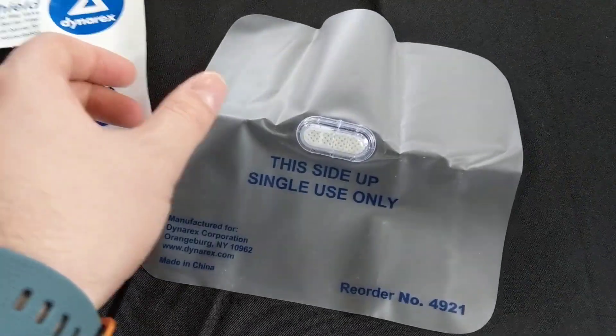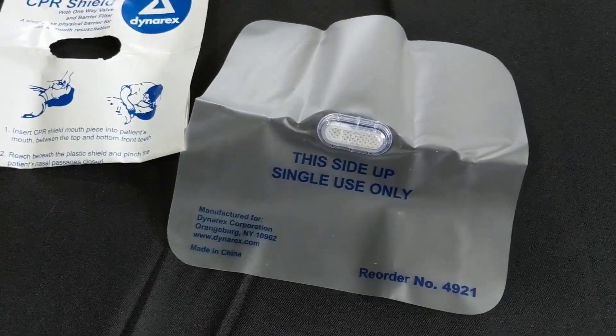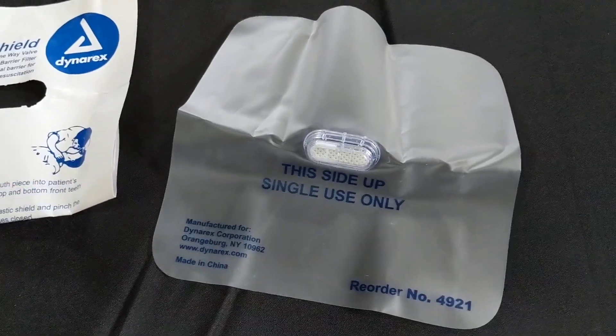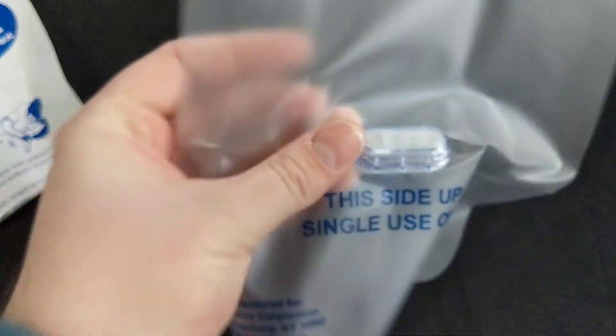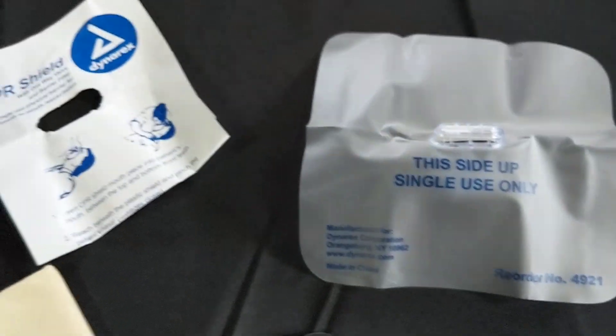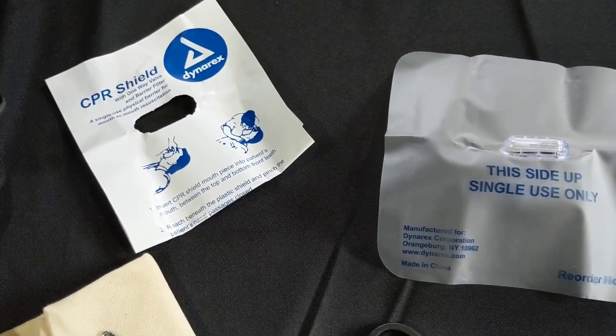This awesome CPR mask — really durable material. Won't freeze, will work well when wet. Has a solid mouthpiece in here. So it's a great little pocket rescue CPR device for barrier protection.